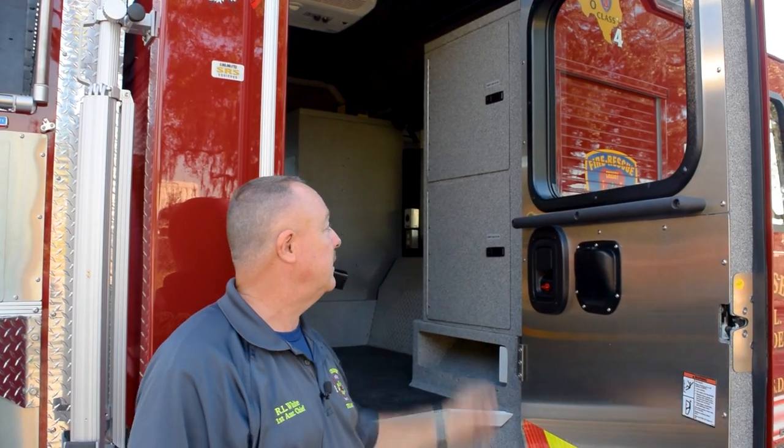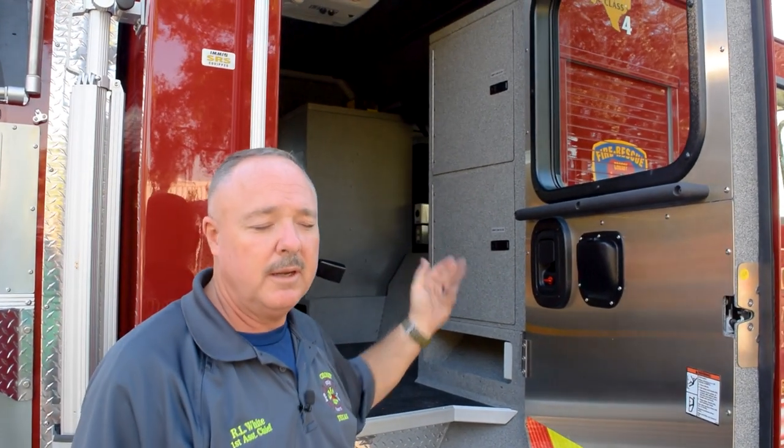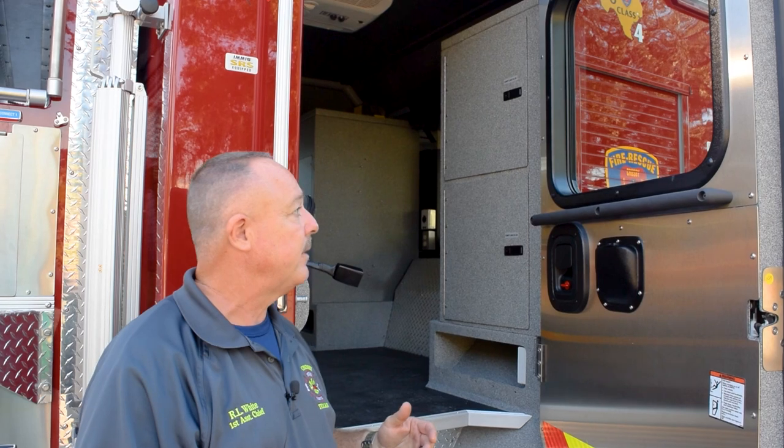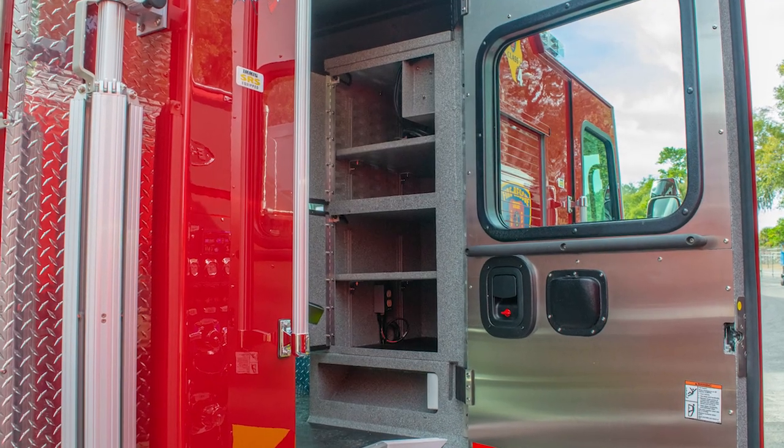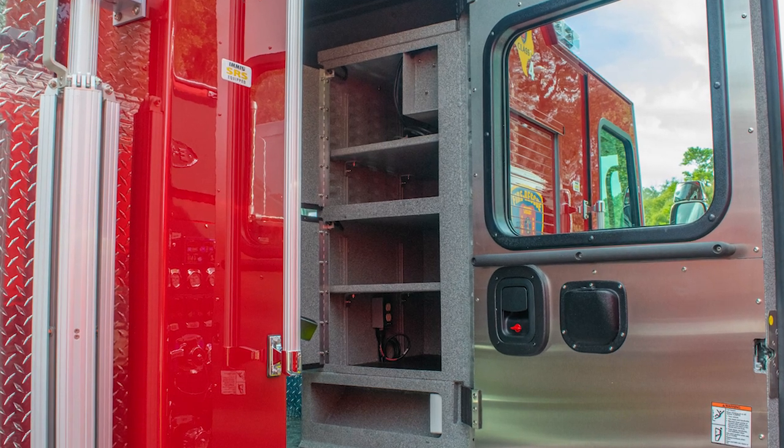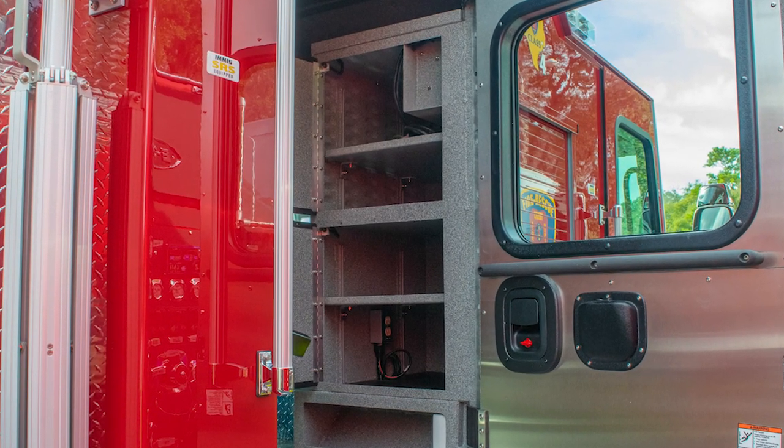This is a new addition to this truck that we came up with. It's an electronics compartment, in an effort to keep a lot of the electronics off of the dash that we've had mounted on our other trucks — things like cradle points, GPS antennas, all that kind of stuff. We've moved and mounted it all back here just so we can get a cleaner look on the dash and so that all of the electronics are centralized into one place for maintenance.